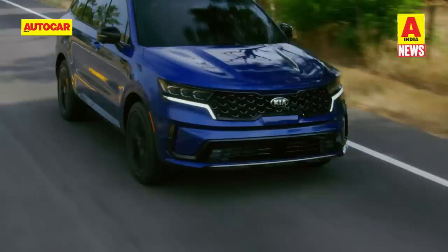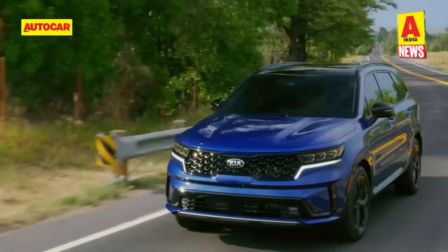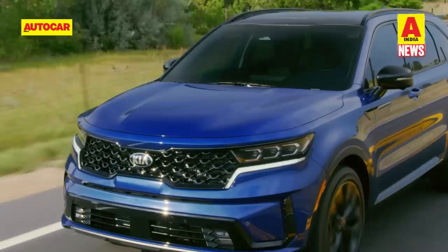Kia's display at Auto Expo 2023 is not just limited to the Sorento. As we had reported previously, Kia will also be showcasing the 4th generation Carnival and the EV9 Concept SUV.